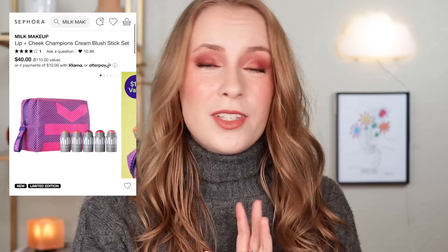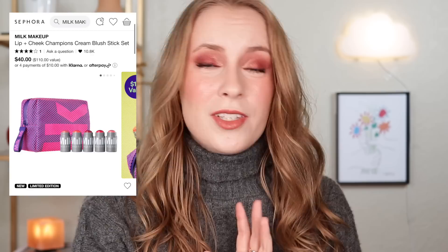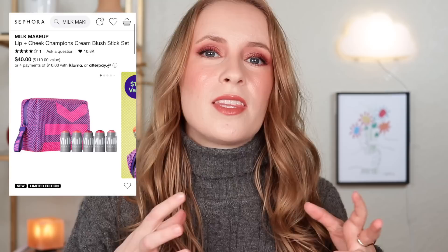Next we have a holiday set from Milk — their Lip and Cheek Champions Cream Blush Stick Set, submitted by Kylie. This is a set of five full-sized stick cream blushes from Milk for $40. They say it's a $110 value, so you're essentially getting five cream blushes for $8 each. I can't deny that is a pretty good value. But I think the important thing to think about with blush sets like this is making sure you're actually going to wear all five of these shades.